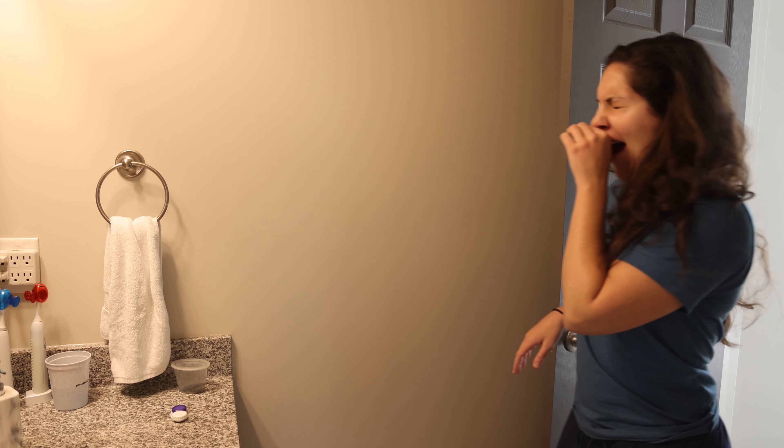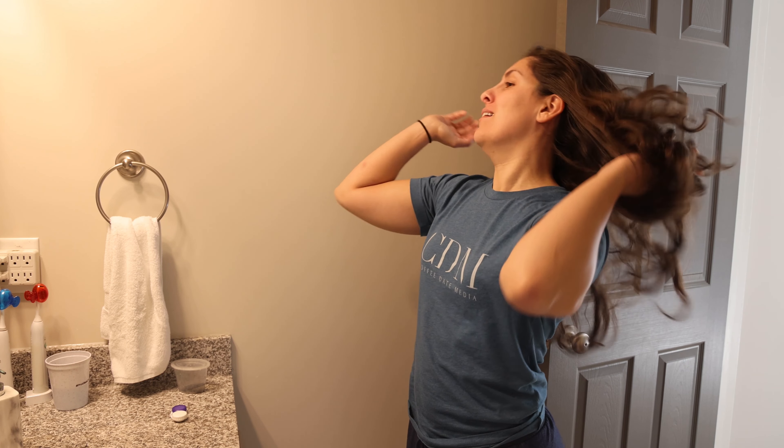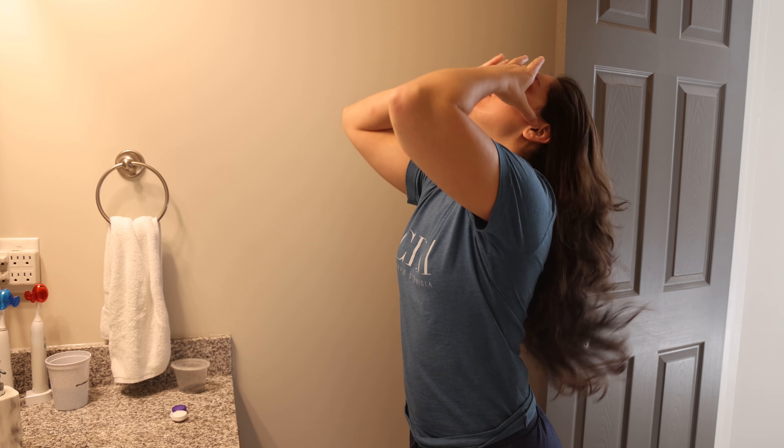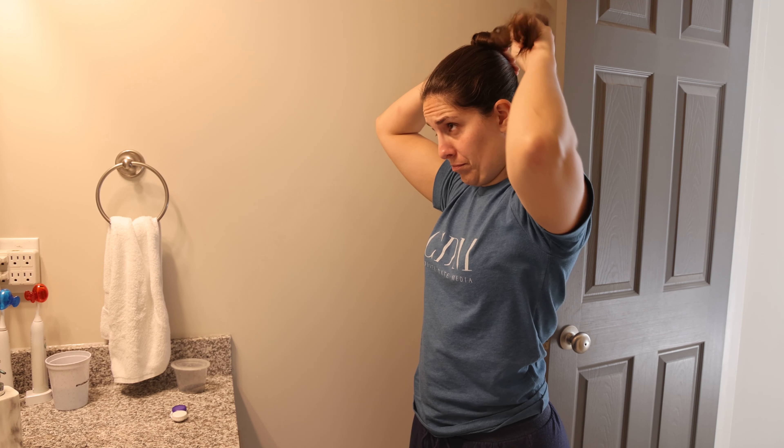Then we head into the bathroom to take my retainers out, which is, as you might imagine, the cutest thing in the world. Then once those are out, I'm going to put my hair up in a bun just so it's out of my way while I'm going about my morning.